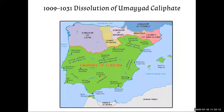Again, the caliphate is getting smaller and smaller, and the Christian kingdoms are getting larger. Here are names we know: León and Castile, Navarre, Barcelona. The caliphate of Cordoba extends across the strait into what is now Morocco and the city of Tangier.